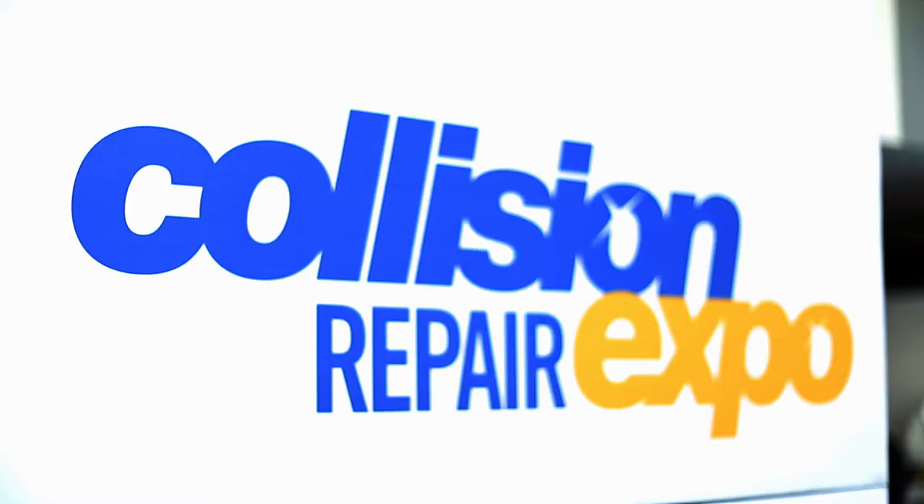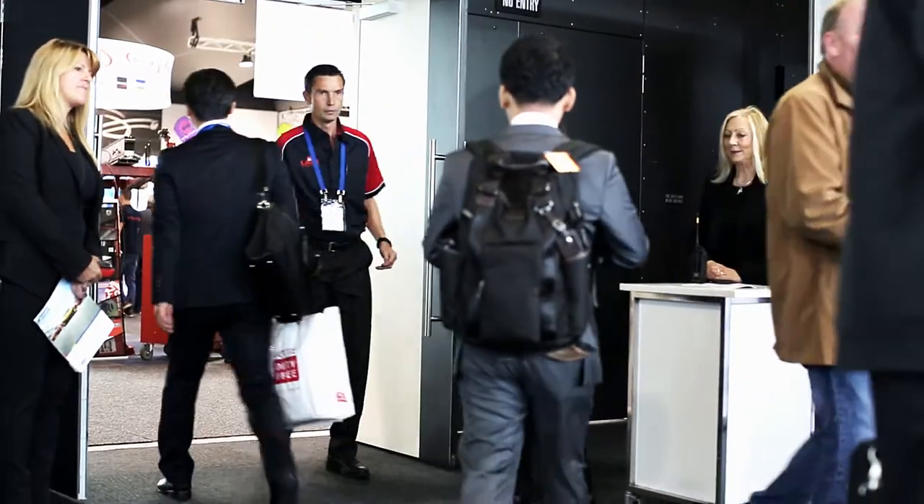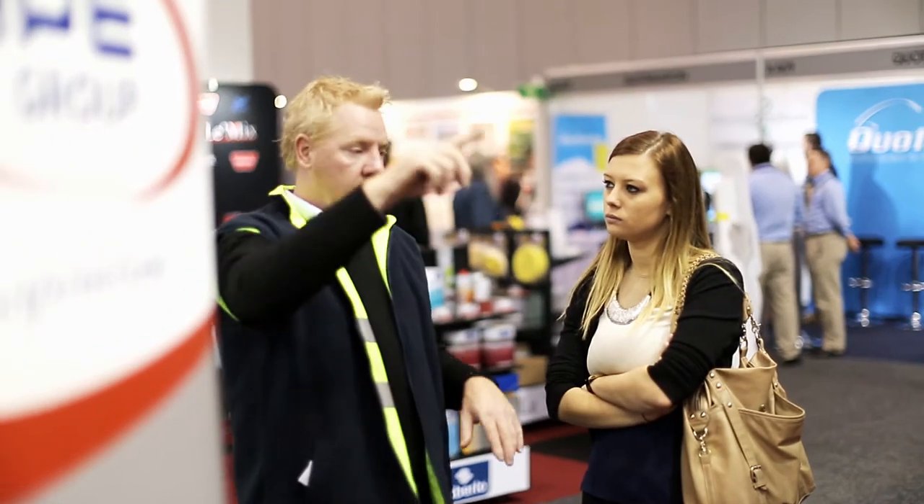We get to showcase our brand and our products to people in the automotive industry, and also network with other suppliers. The show is co-located with the Collision Repair Expo, which gives us a good opportunity to engage with other customers that potentially we wouldn't normally have access to.